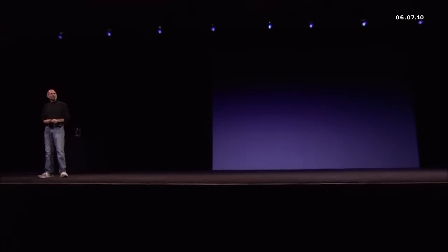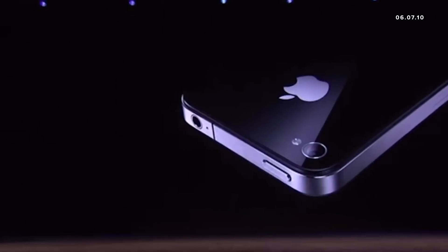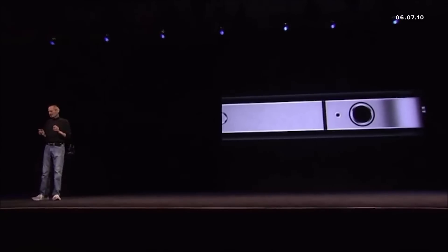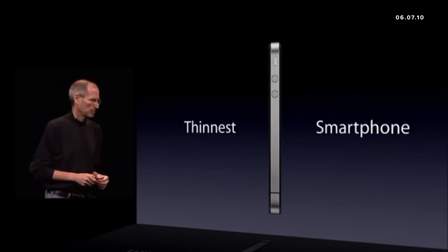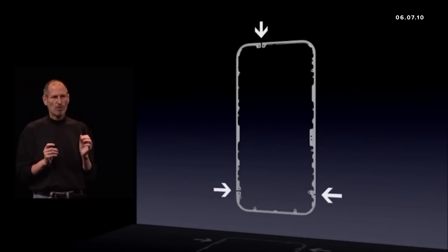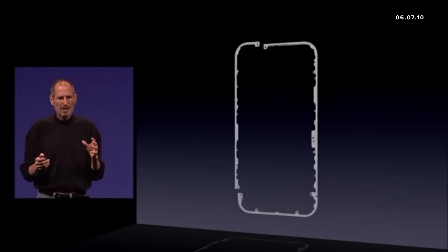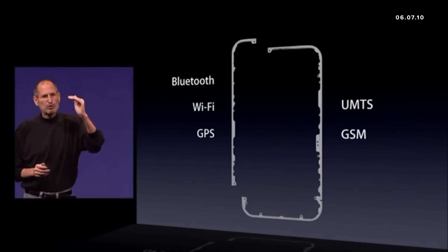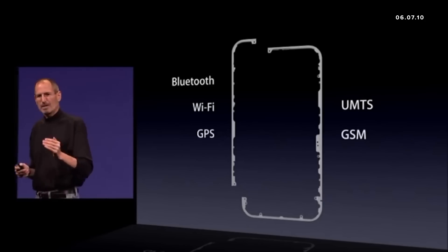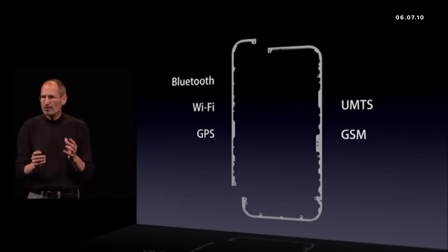Today we're introducing iPhone 4. This is beyond a doubt one of the most beautiful things we've ever made, and the precision with which this is made is beyond any consumer product we've ever seen. It is the thinnest smartphone on the planet. It features brilliant engineering that uses the stainless steel band as part of the antenna system — one piece is Bluetooth, Wi-Fi, and GPS, and the other is UMTS and GSM — so it's got these integrated antennas right in the structure of the phone. It's never been done before.